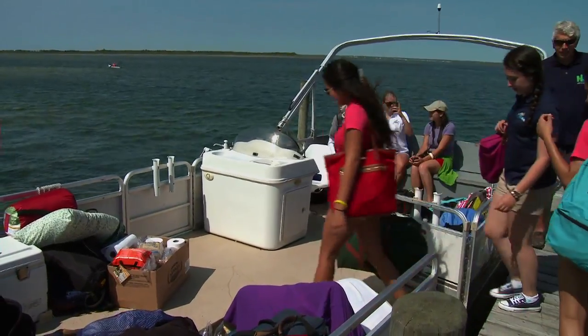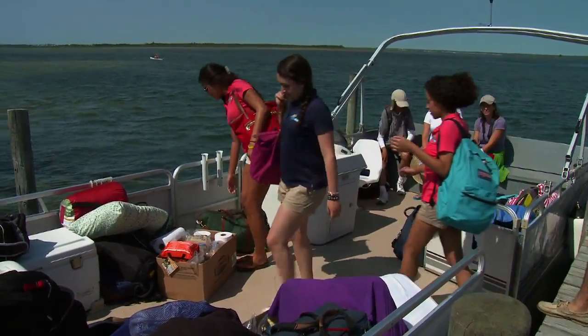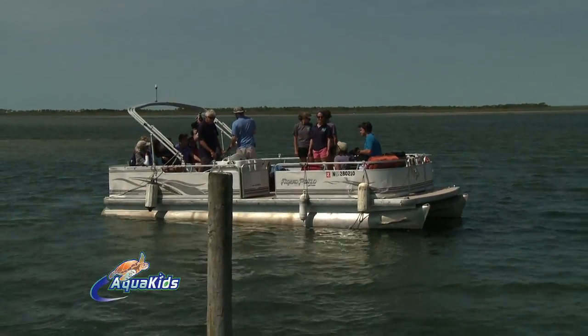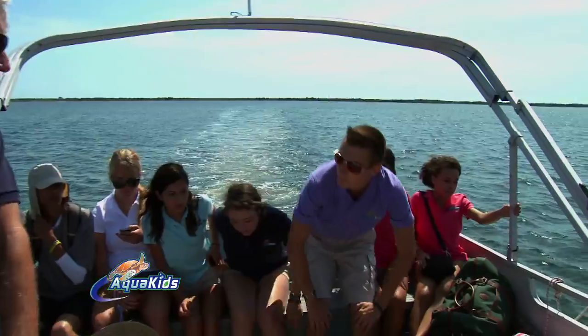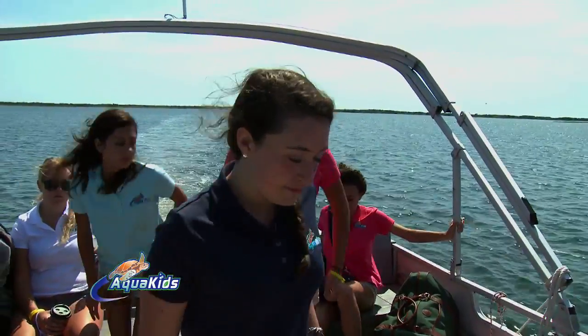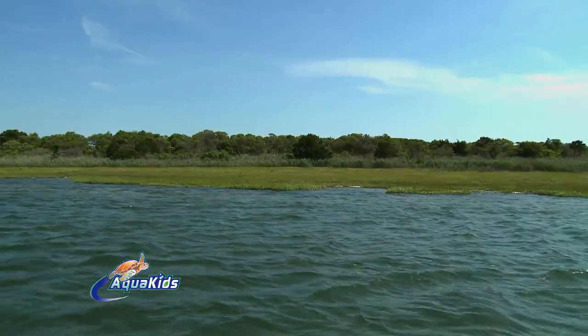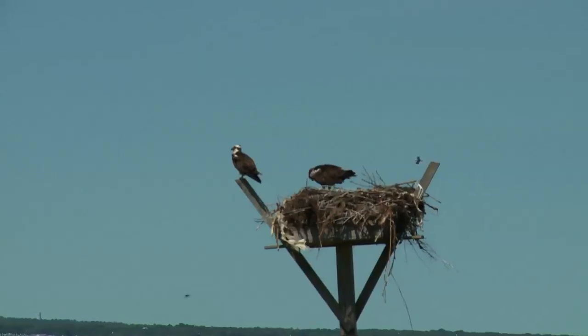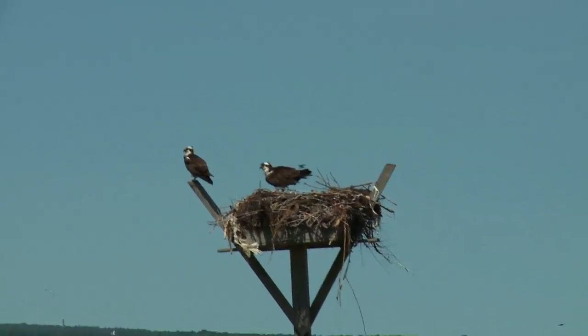After loading up all of our bags onto the pontoon, we took a short trip out to the island where we would be staying the night. On our way over to the island, Jim made sure to not only point out the thriving wildlife, but also some interesting features of the environment, such as an osprey nest with chicks.